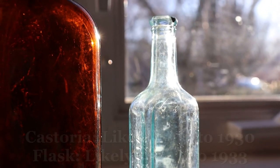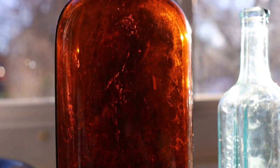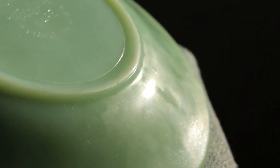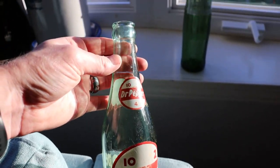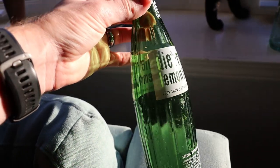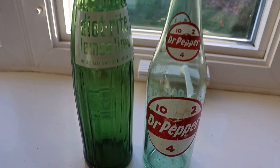Here's the Castoria that's mostly cleaned up. We also got an amber strap-sided flask — slick, no markings on it. This plate is Fire King Ovenware, made in the USA, made between 1951 and 1960 — a pretty jade color, and daddy gave it to me. We only pulled two ACL bottles out of these dumps. This Dr. Pepper cleaned up pretty well — it's from 1959. The other one is this Diet Rite Lemon Lime, one pint or 16 ounces — it's from 1965.